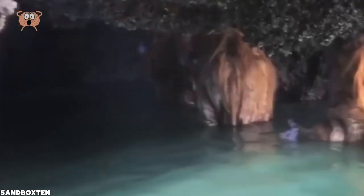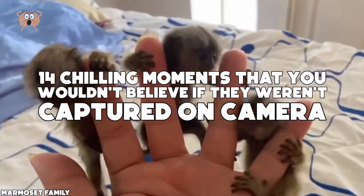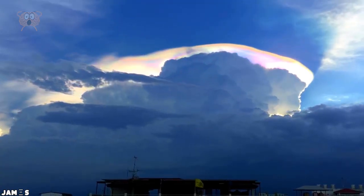From a tree with a face to some strange monkey-like creatures, check out 14 chilling moments that you wouldn't believe if they weren't captured on camera. Let's get it on.